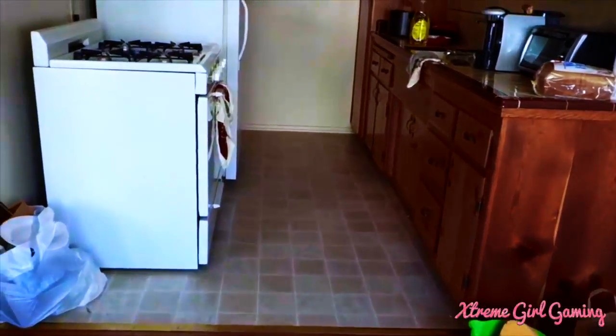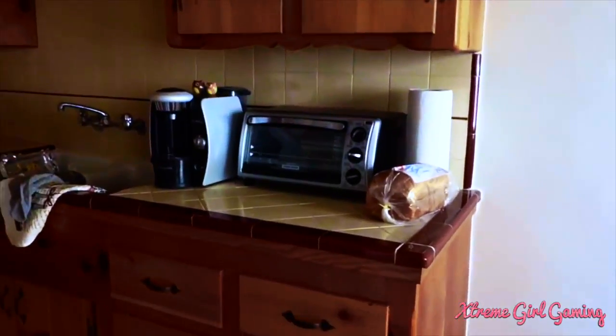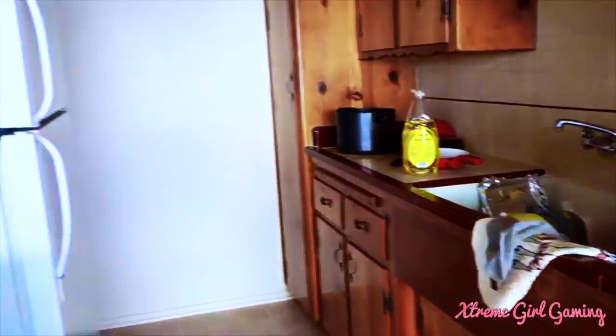Here's the kitchen — just a quick shot. Nothing really special about it, but I love the cabinets; I think they're really cool looking. We got a coffee maker, toaster, all that good stuff. It's pretty simple.